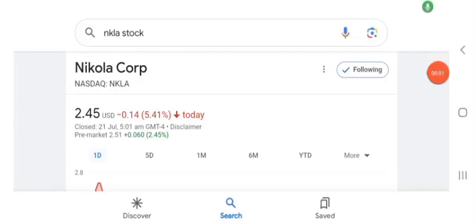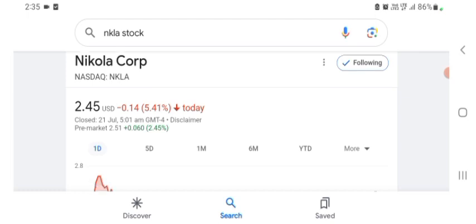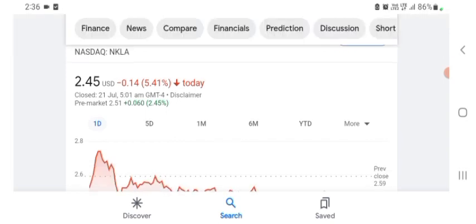Hello guys, welcome back to my YouTube channel. In this video we are going to talk about Nikola Corp stock. I am going to take a look at the fundamentals of this company and also take a look at the chart of the company, just to see how this company is doing so you know if it's worth your risk of investing.